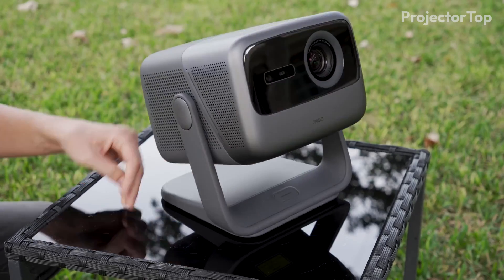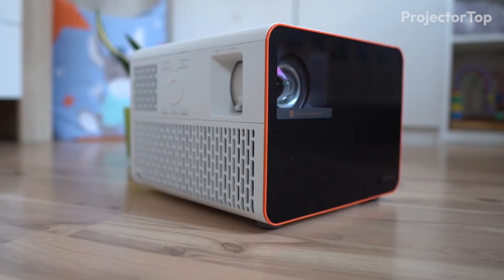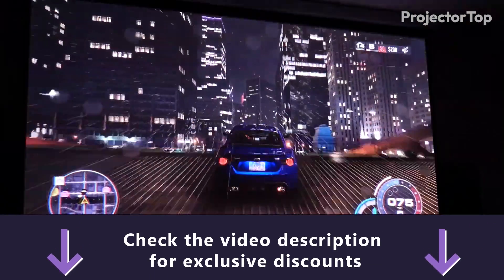Welcome to our comprehensive review of the best portable projectors of the year, where we showcase 5 top picks perfect for any setting. From compact designs to powerful performance, we have tested each model to help you find the ideal projector for your needs.